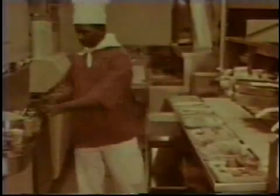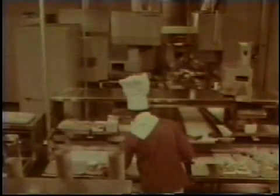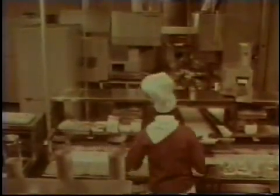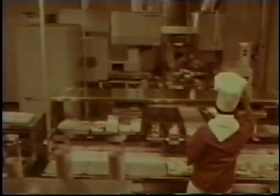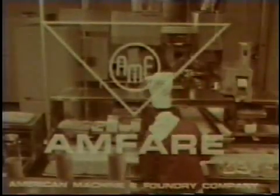This combination ensures better, faster service with higher quality, lower cost and more profit, day after day. AMFair — the revolutionary new concept in the fast food industry — created, designed, engineered and produced by AMF, the American Machine and Foundry Company.